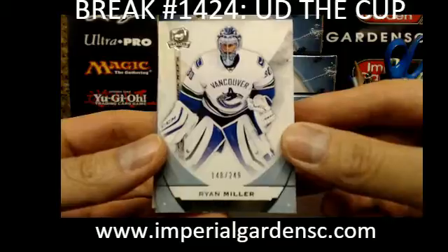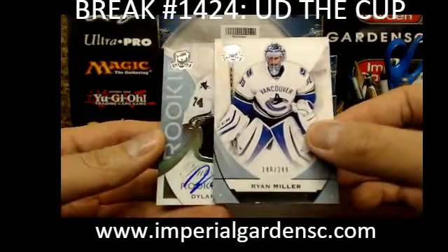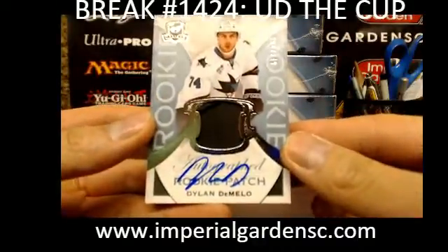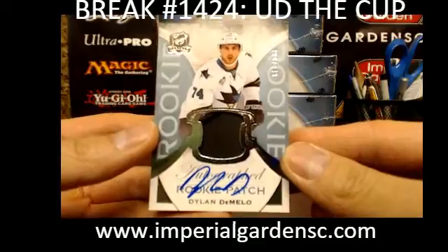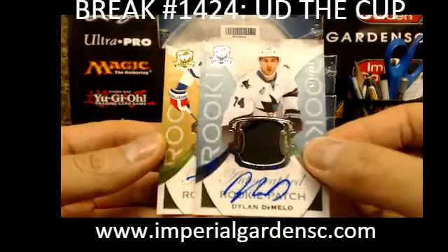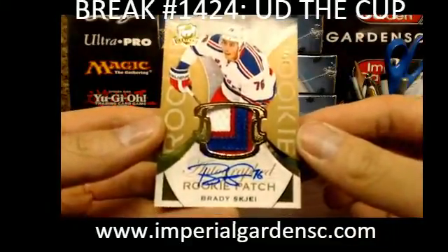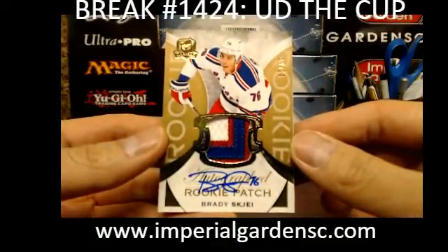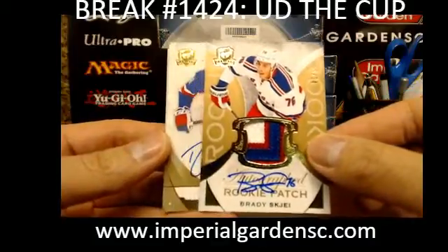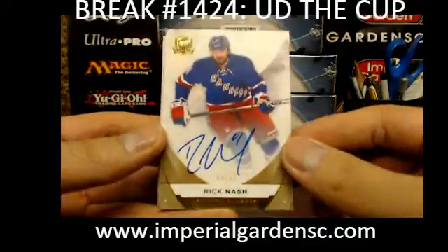We have a base of Ryan Miller out of 249 and a rookie auto patch — it's all the word Dylan. You got a Dylan DeMello for the San Jose Sharks going out to Nick. And an auto rookie patch, gold 19 of 24, three colors of Brady Shea for the New York Rangers going out to Pete Stock Exchange.